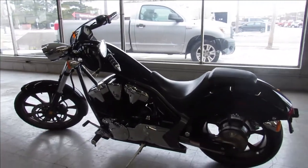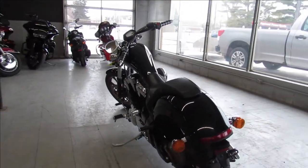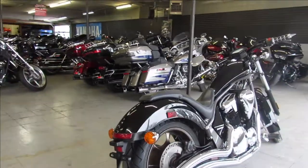Why buy new? Save thousands. 2015 Honda Fury. Give us a call, we'll get it done. It's 810-648-9500.